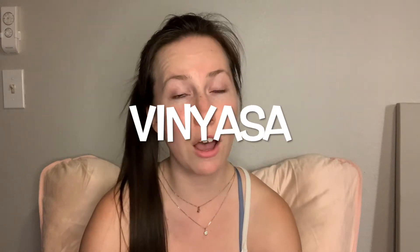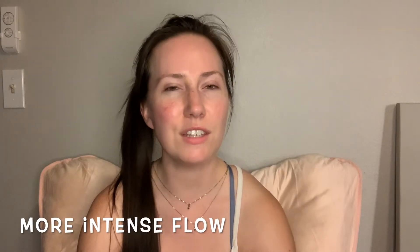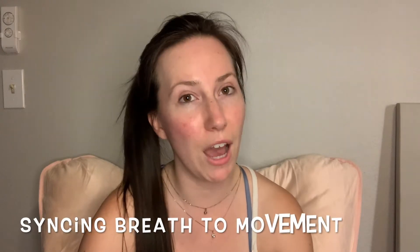Vinyasa, on the other hand, while it is a flow, is a little bit more intense. You're typically moving with your breath — inhaling into a pose and then exhaling moving into the next pose, so each breath you are doing some kind of movement. Unless it's a strengthening Vinyasa class where you might be holding poses for several breaths, most of the time you're moving through each pose breath to breath.